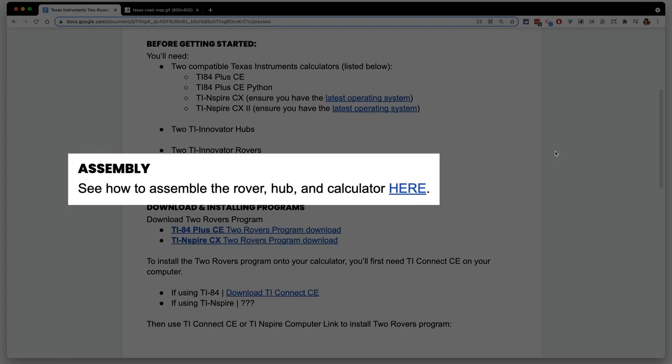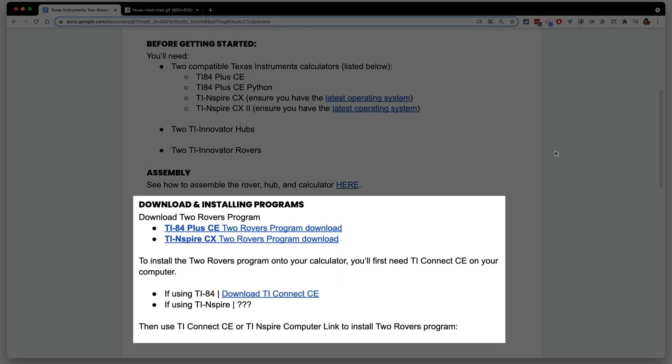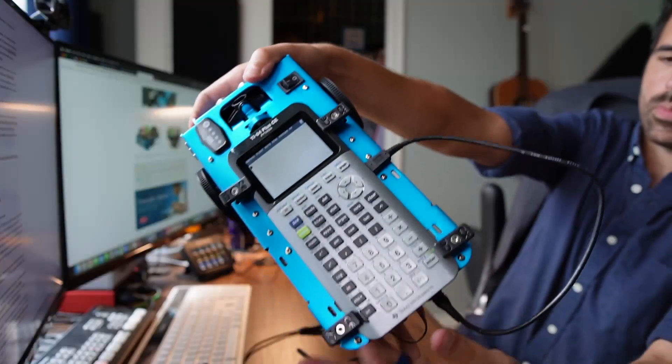On my lesson document, I'm going to have links on how to actually assemble this, so if you and your students are doing this for the first time, you can easily follow those directions. There is a specific program that you need to install on the calculator for this specific activity, and I also have a link on what software you need to download to your computer in order to install the appropriate program. I recommend assembling the rovers and installing the programs onto them before you do any of the work with this activity, so you're not killing momentum in the middle of the word problem to stop and assemble everything.